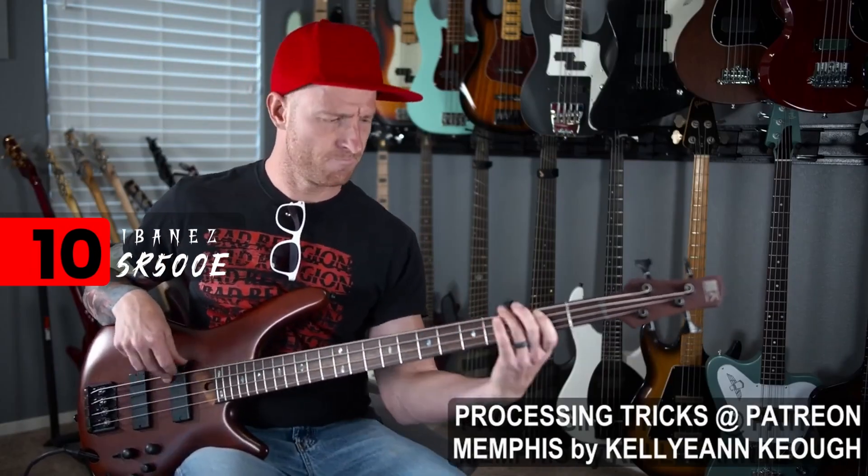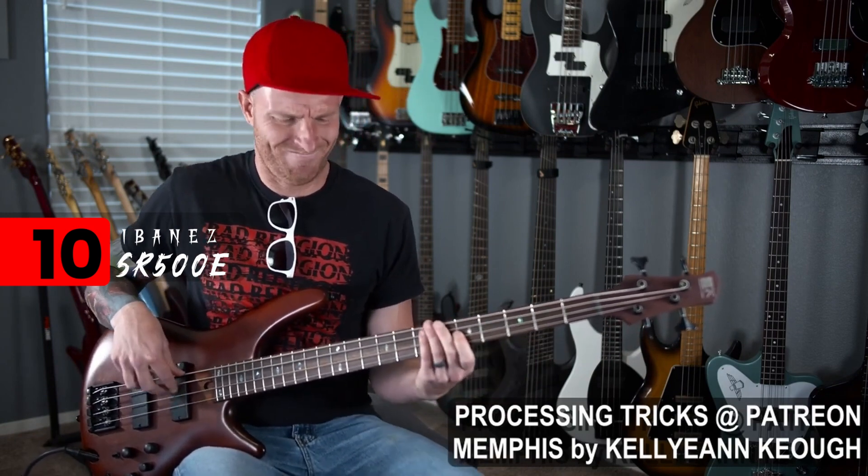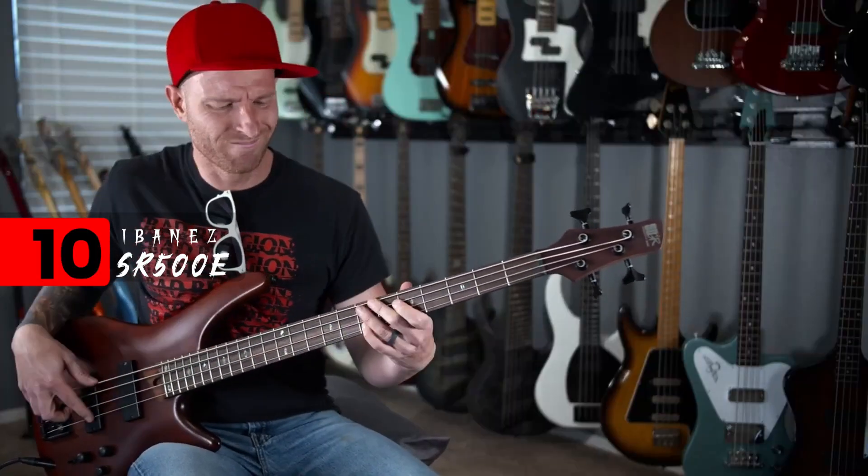Coming in at number 10 is the Ibanez SR500E. These Sound Gear basses have always impressed me. For the value, you get so much for a very low price point, all things considered. This instrument sounded great — the bridge pickup had just enough mid-range to punch through. It had a great pick tone, and there was no problem with that bass cutting through the mix.